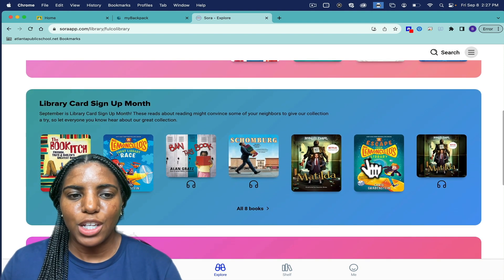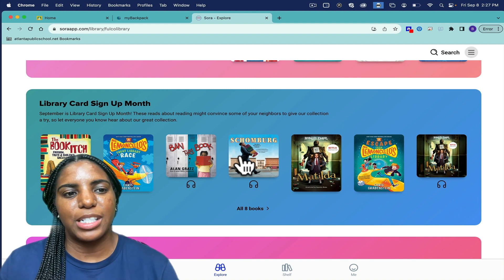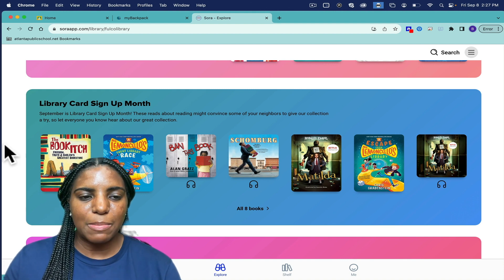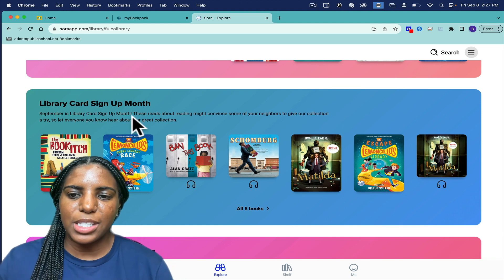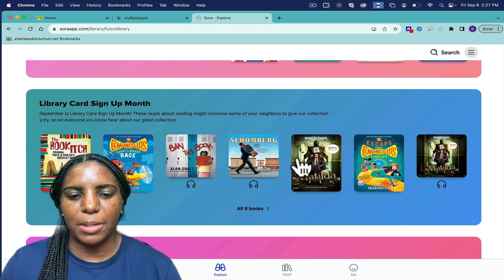Each month, Sora features a variety of books based on different themes. This month is Library Sign Up Month, and so you'll see different books featured based on the theme for that particular month.